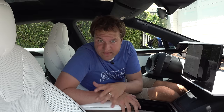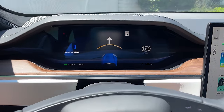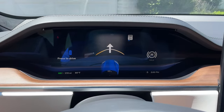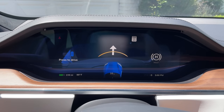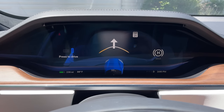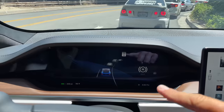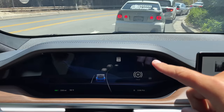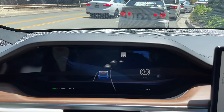This car has a gauge cluster screen directly above the yoke, right in front of the driver — unlike the Model 3 which only has a center screen. It shows current range, outside temperature, speed, and autopilot information like surrounding vehicles. It's a nice digital gauge cluster, nothing too unusual, but definitely more useful than having no driver-facing display at all.